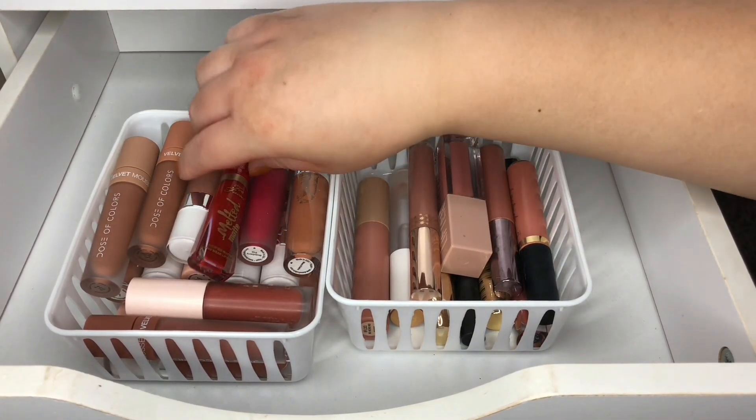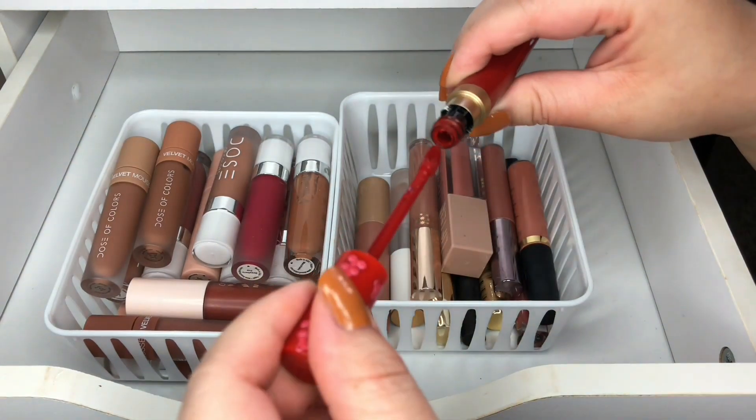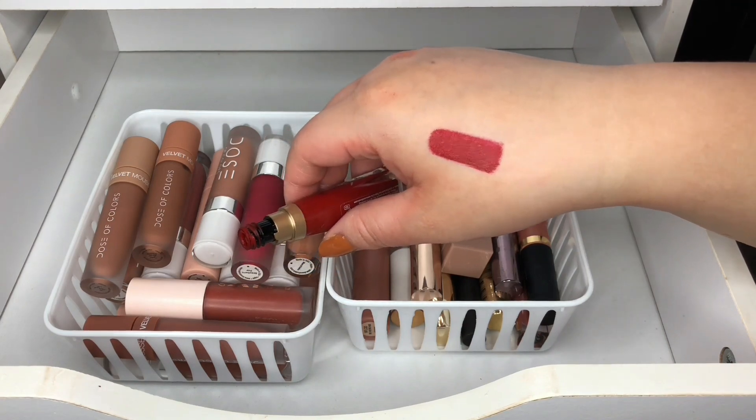Then we have another Two-Faced Melted Matte and this one is in Cinnamon Bear — this one came with the set of the other mini, and this one's really pretty as well. I am going to keep this one.